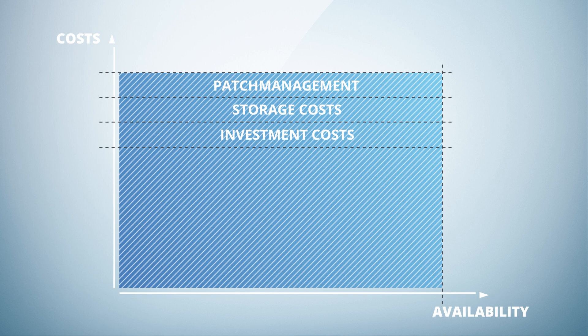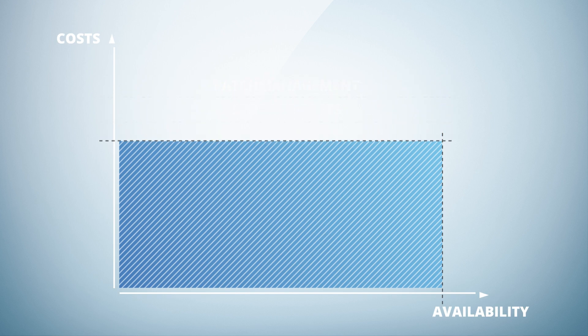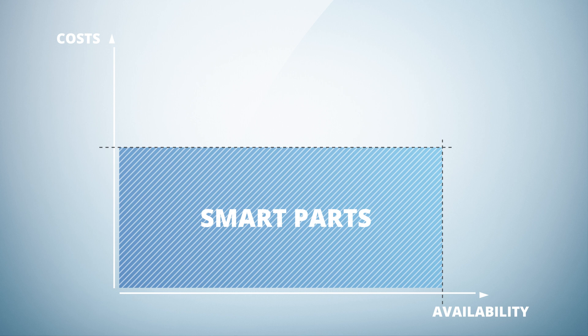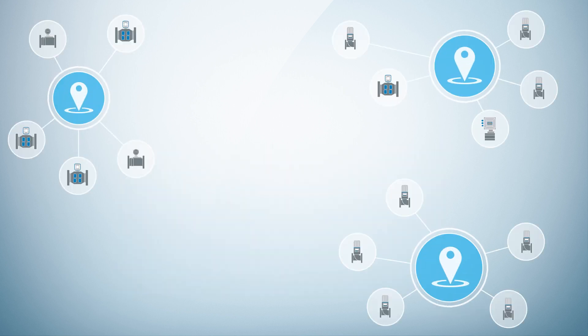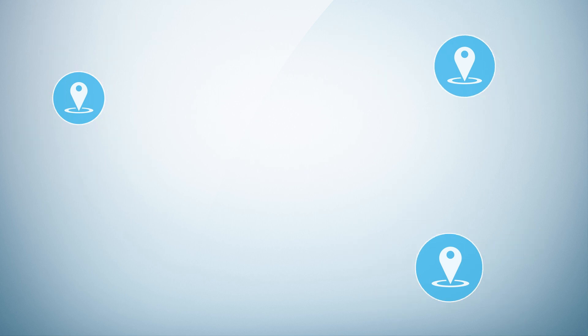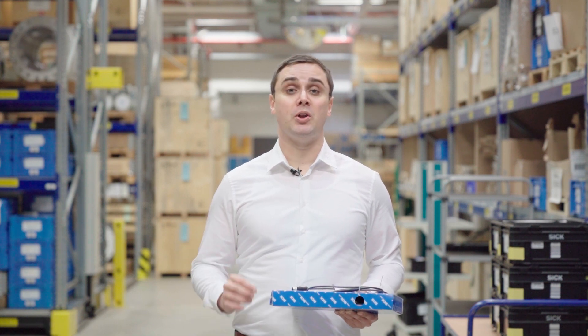Since only withdrawn parts are actually invoiced, CAPEX and service costs can be reduced significantly. There is no need anymore to buy a whole set of spare parts for your installed base and maintain the stock on your own. Manage all your spare parts in one service. This is how you use Smart Parts for minimized downtime and optimized costs.